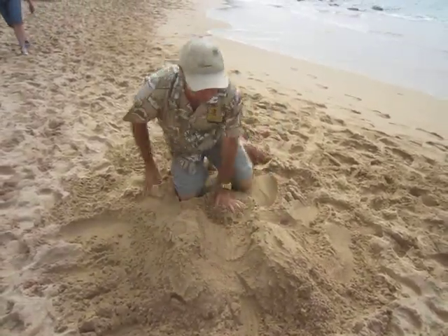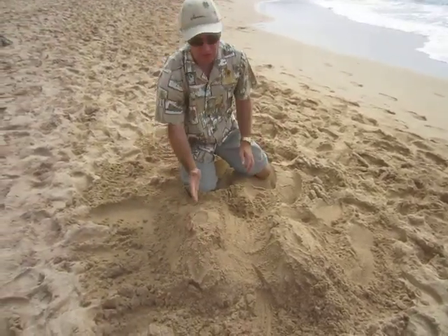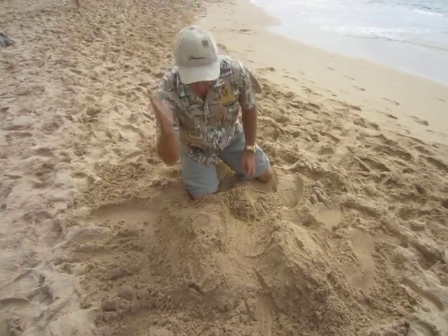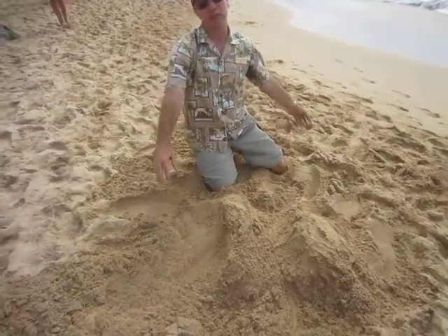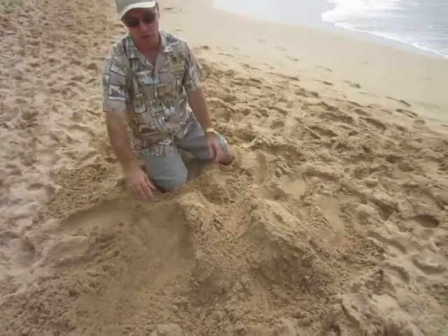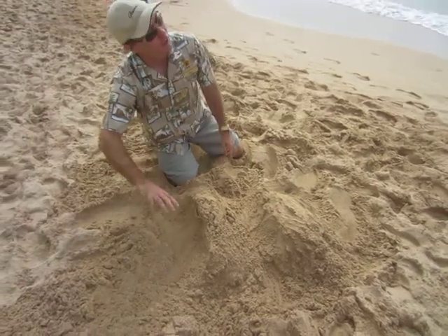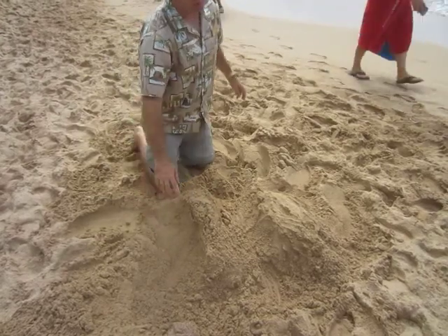But then there was a huge avalanche where this mountain range here kind of split down the middle and half of it fell into the ocean. If you look at underwater maps of the ocean, you can see the debris and rubble from that landslide extending 100 miles to the northeast.